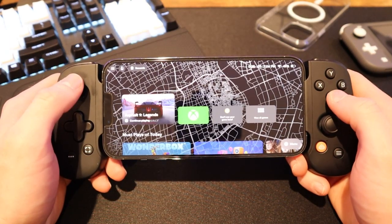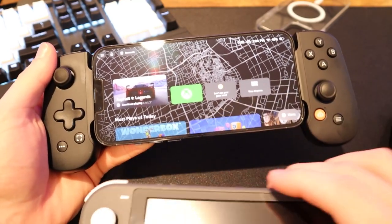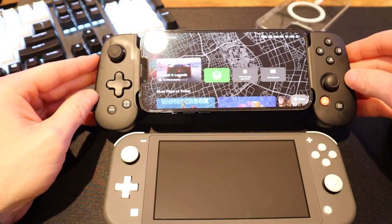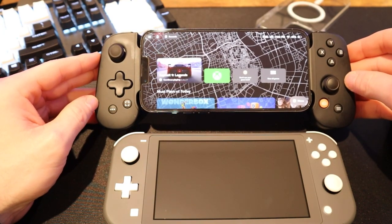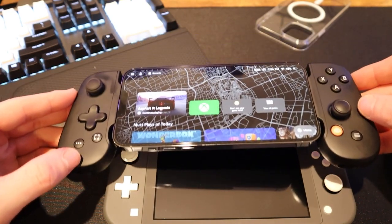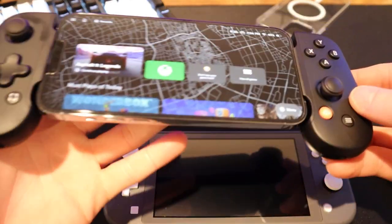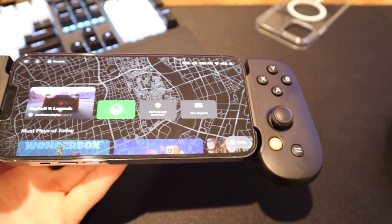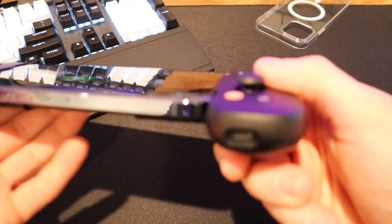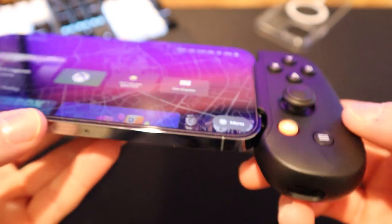So here we have the iPhone 13 Pro Max in the Backbone One controller conversion for the iPhone. When we pair it up against the Switch Lite, you really get a nice perspective of just how these two compare size-wise. The iPhone 13 Pro Max screen is actually bigger than the one on the Switch Lite, and the controller layout is very, very similar as well. Being that the Switch Lite doesn't have Joy-Cons or anything, this is almost a direct replacement of that type of handheld console.